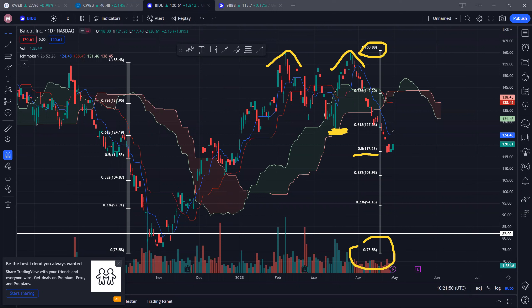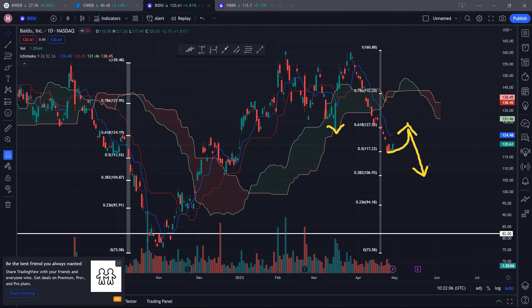Currently, 50% is being tested at around $117.23. If we can hold, that'll be good — then it's likely for us to test resistance at around $124, and the next resistance is around $138. That said, this previous support at $128 may turn into a pretty strong resistance. In the event that we test it, we may come back down to create a new low, with the next support at 38.2% at $106–$107 levels.